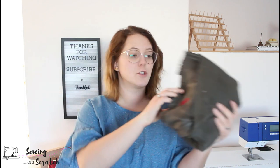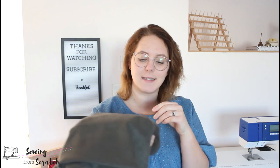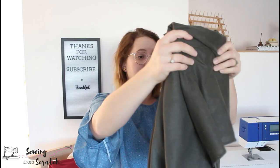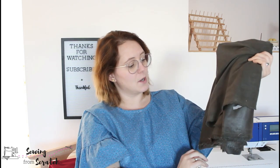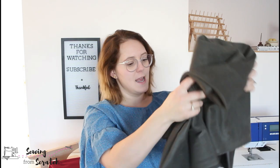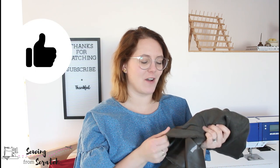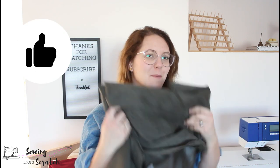Then this is the faux suede — that's what I thought it was. In the listing it says there's an abstract print on it, but I'm not seeing that, so I'm not sure if this was just a solid. It is faux suede and I really like the reverse of it. I'm thinking a jacket, or potentially a pair of pants, though probably a jacket.